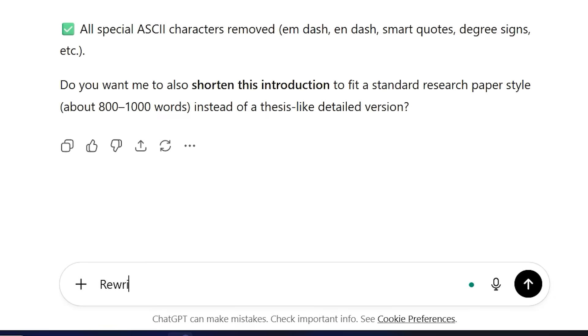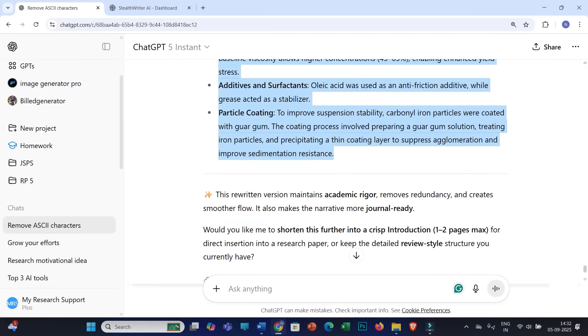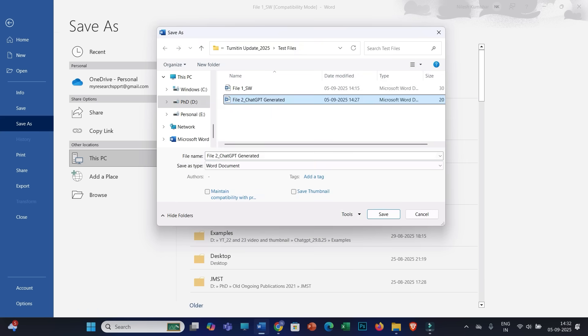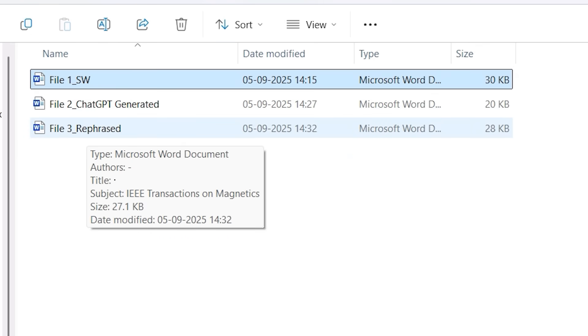I will put this prompt: 'Rewrite' and paste my text. Most of the time we have to use a very specific prompt, like: 'Rewrite this text to improve the effectiveness and technicality without adding any new or additional words.' I will copy the refreshed text into another Word file and save it as File 3, refreshed. Now we have three files: File 1 self-written, File 2 ChatGPT Generated, and File 3 my own written text in refreshed form.